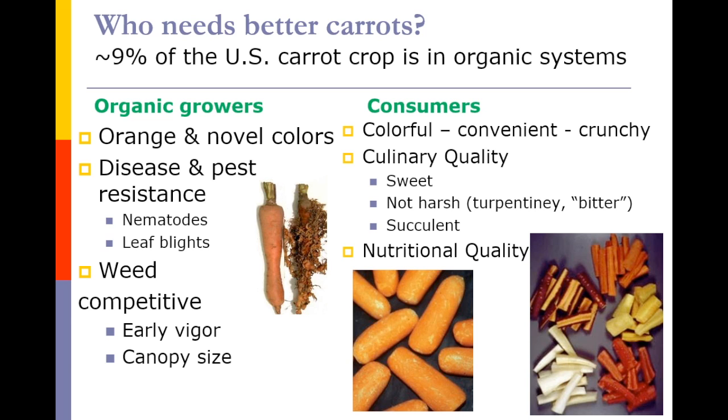From an organic grower standpoint, both orange as well as more novel colors are of interest. There continues to be a need for improved disease resistance to things like nematodes and also leaf blights, as well as carrots that are more competitive in terms of suppressing weed growth and canopy closure. In addition to growers' needs, consumers are interested in carrots from the standpoint of color, the convenience that baby carrots provide, and the crunch they provide in the diet.